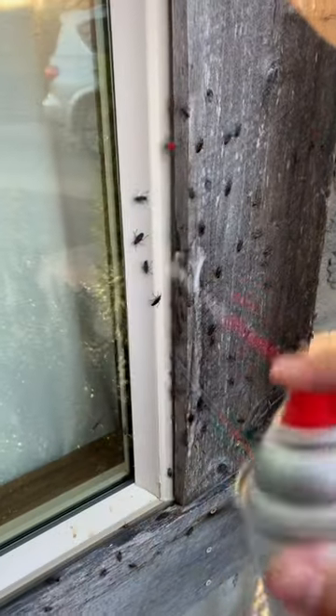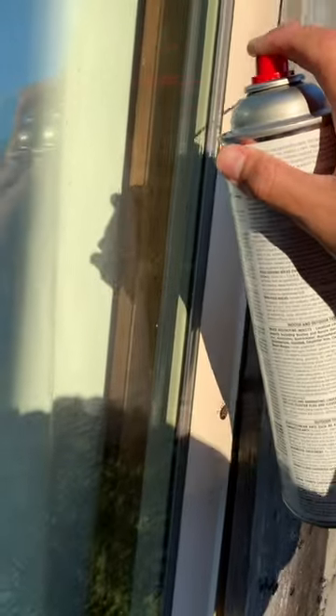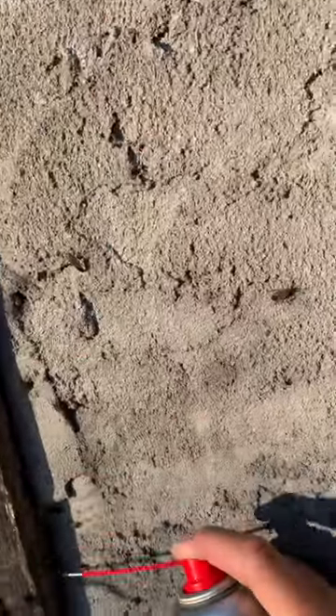It's usually on the south side facing of a house because that's the area that gets the most sun. All of these box elder bugs were grouped up here behind this window frame hoping to spend the winter in this area, but the customer called me and said that they wanted them gone.